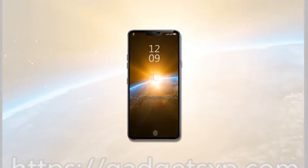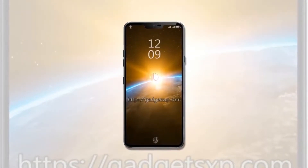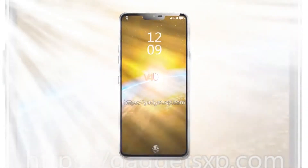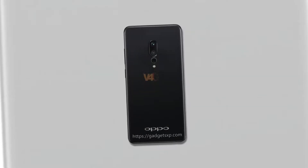Since Oppo trademarked the Oppo Find X moniker in April, the rumor mill has been speculating that it could be the upcoming ultimate flagship phone from the company. A render of the Oppo Find X has surfaced today to reveal its front and rear design.